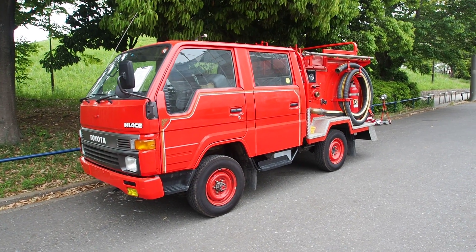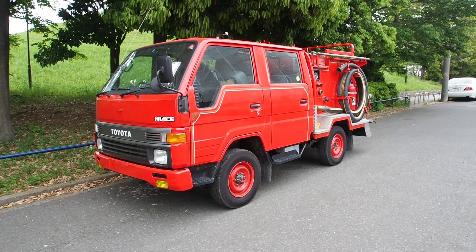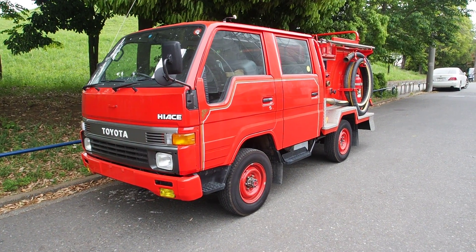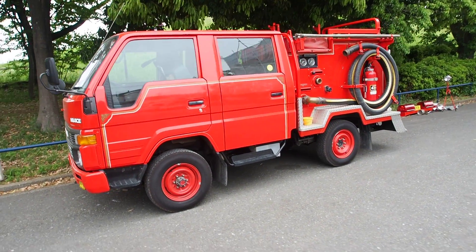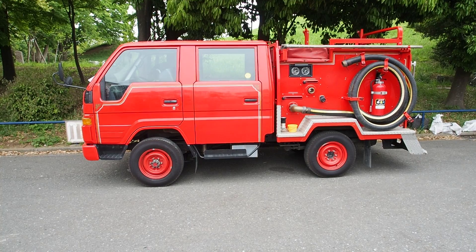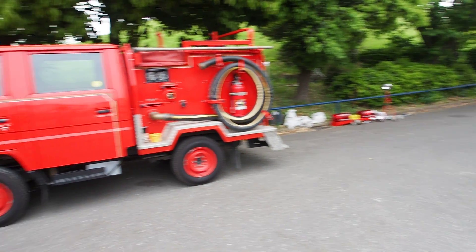Hi guys, this is Derek from Pacific Coast Auto here in Japan and we're looking at an auction purchase of a JDM fire truck. This isn't our first one — we actually sell quite a few. This customer allowed us to put it on our YouTube channel so you can take a look at what a JDM fire truck looks like. It's a four-wheel-drive diesel five-speed fire truck and it came with a whole bunch of really cool parts.